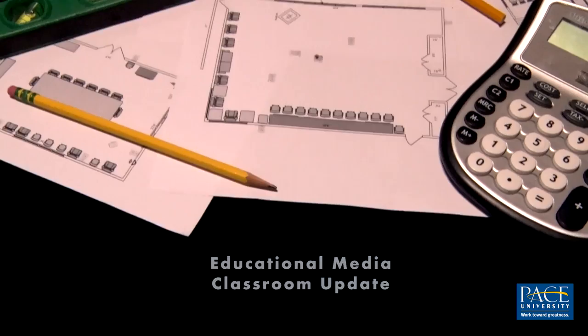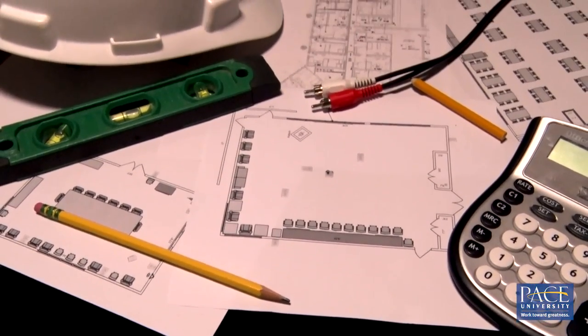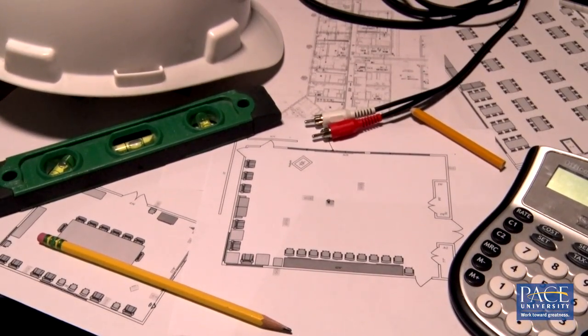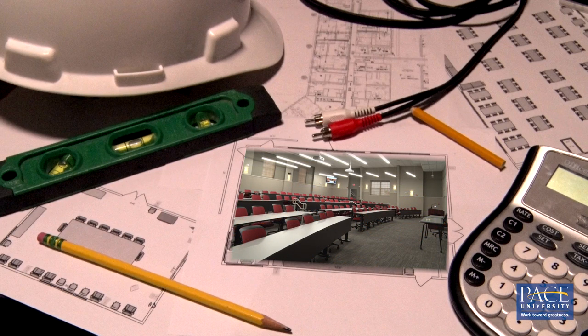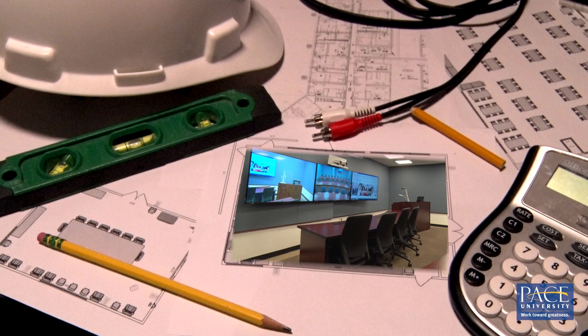Here at Pace University we are always looking to enhance the classroom experience for our students and faculty. Our latest additions include the active learning classrooms, the David J. Pecker Hall, and the remodeled video conference classroom.